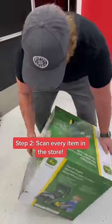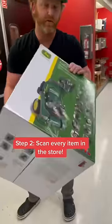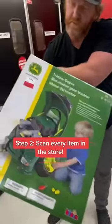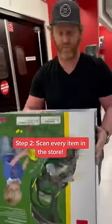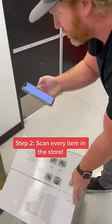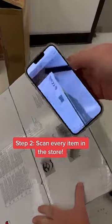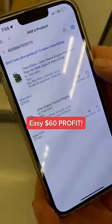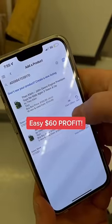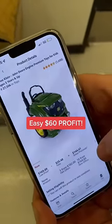We'll take this John Deere tractor for example. Check this bad boy out. How much is it in the store? Look at that — $59. Let's see how much it's on Amazon. We're going to pull up our Amazon Seller app, add product, scan the manufacturer barcode. Check that out guys — it's going for $169 on Amazon. That's an easy $60 profit right there guys.